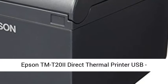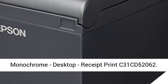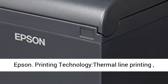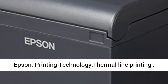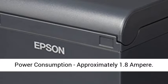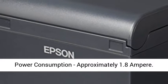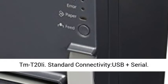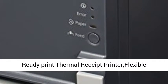Epson TMT20II Direct Thermal Printer USB, Monochrome, Desktop, Receipt Print C31 CD50-2062 Epson. Printing Technology: Thermal Line Printing. Power Consumption: Approximately 1.8 Ampere. TMT20IE. Standard Connectivity: USB Plus Serial.